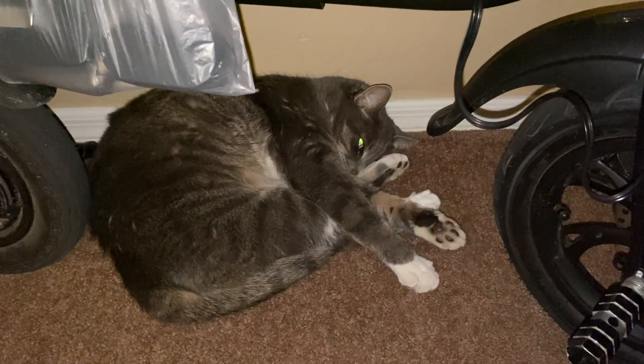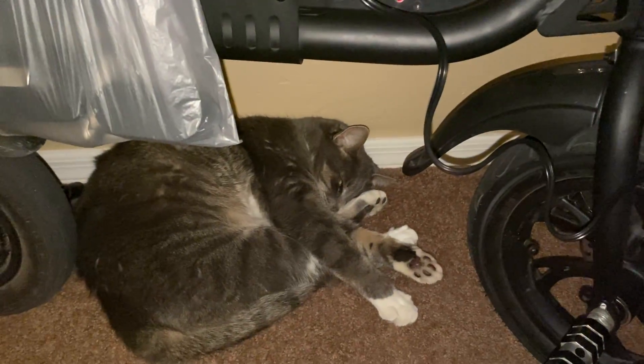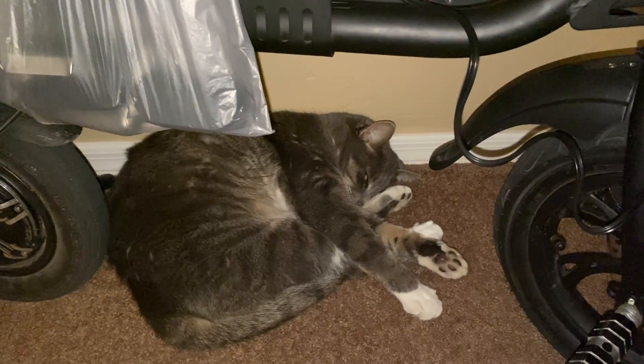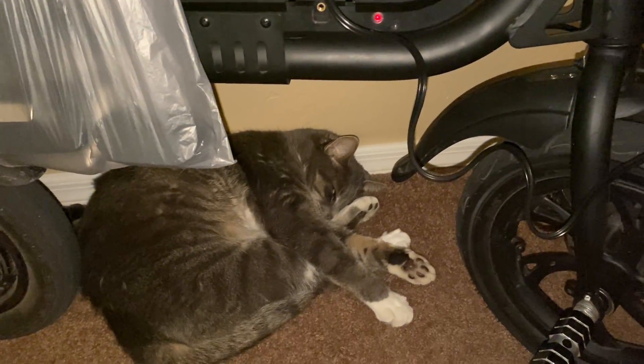And you know what makes no sense? This cat is so stupid. Every time I move this thing she hisses at it non-stop. But ironically, this is your go-to spot — you're always sleeping under this thing. But the second it moves like two inches you start freaking out.